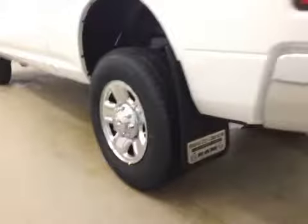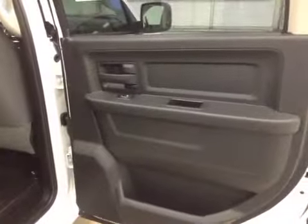Comes equipped with 18-inch chrome alloy rims, mud flaps, and a trailer tow package. Rear options: you've got power side windows, bench seat for three, cupholders at the feet, and seats fold up for extra cargo storage.